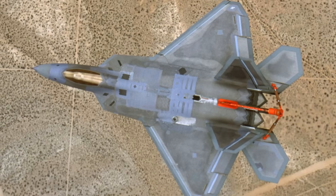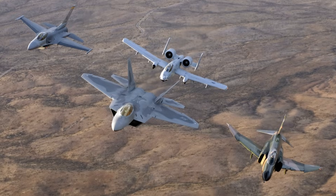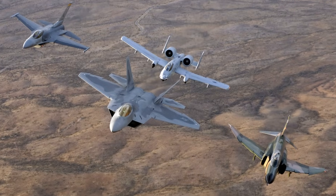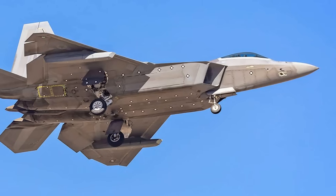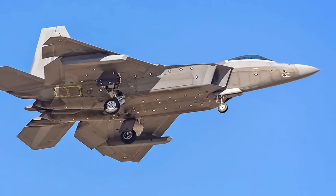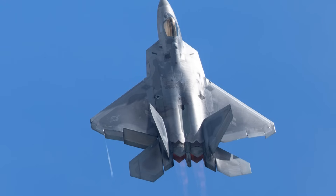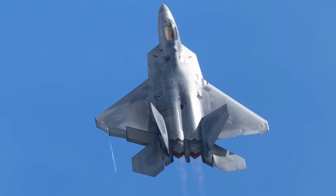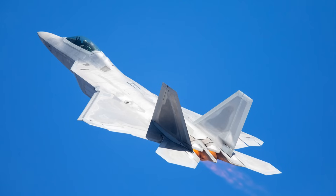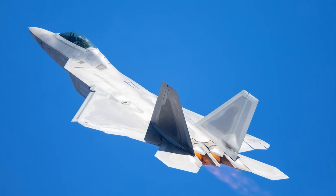Additionally, the F-22 has been upgraded with Open Mission Systems (OMS), enabling more rapid software updates and integration of third-party software. The aircraft's radar can transmit high-speed data, further enhancing its role in intelligence, surveillance, and reconnaissance (ISR) missions. The electronic support measures (ESM) system gives the F-22 significant capability in threat detection and communications, making it a versatile and formidable platform in modern air combat.